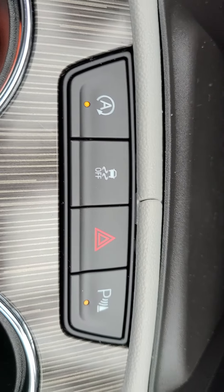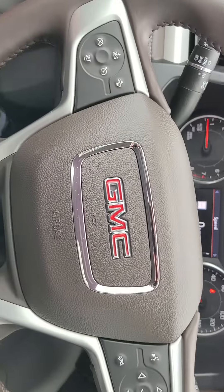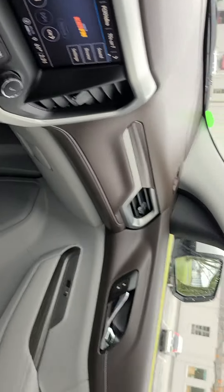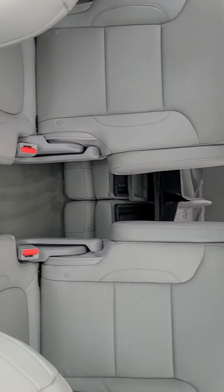The rear park sensors beep at you, so all in all a really nice Acadia. Just wanted to get something in front of you so you can find time to make it out. If you have any questions, don't hesitate to reach out — look forward to hearing from you.